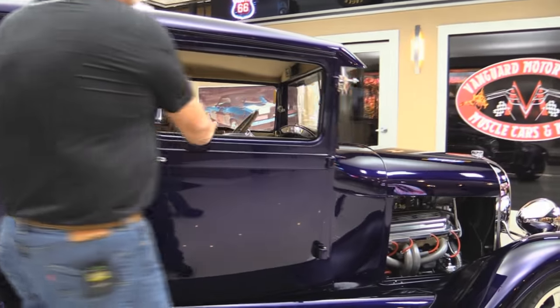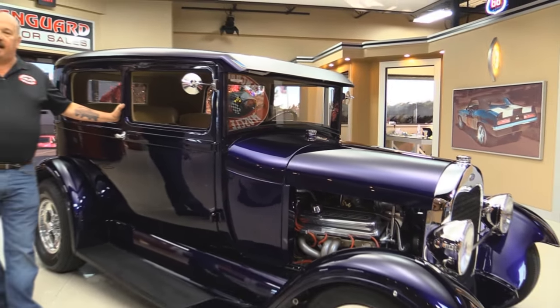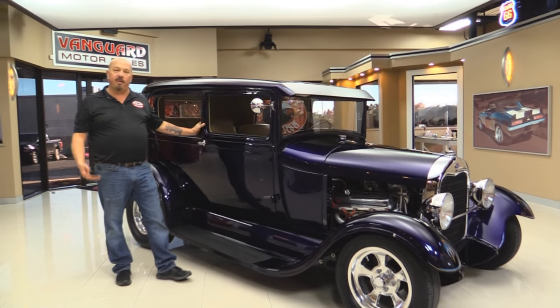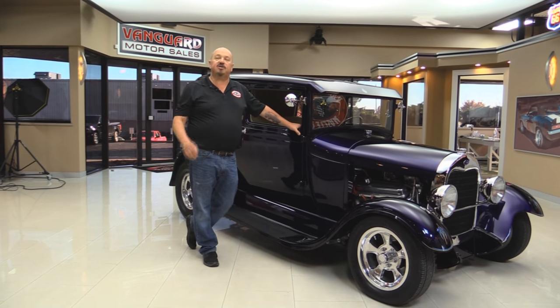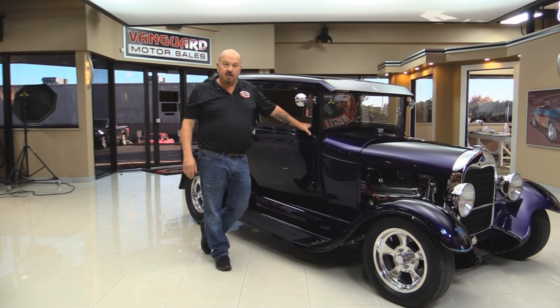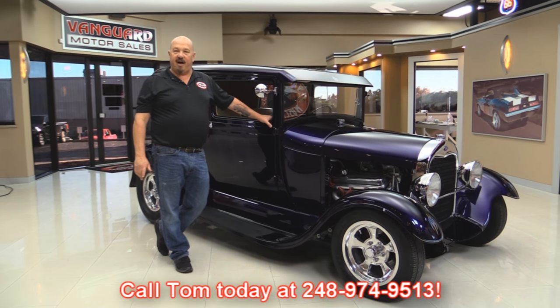Now at Vanguard Motor Sales we're not a consignment dealer. That means we've spent the time to check this car out before we bought it. When we got it back here to the shop we took a look at it so we can answer all your questions when you call at 248-974-9513.